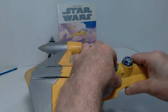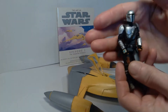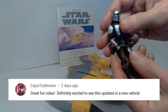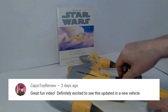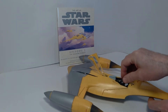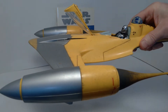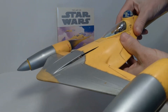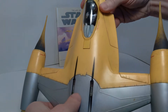This first comment is about the review I did of the Naboo N1 Starfighter from Episode One, and it comes from Cajun Toy Review. He says: 'A great fun video, definitely excited to see an updated new vehicle.' I don't know if Hasbro is intending to do that. I really hope they do. I think the hot-rodded version of the N1 Starfighter that appears in the Book of Boba Fett looks really amazing.